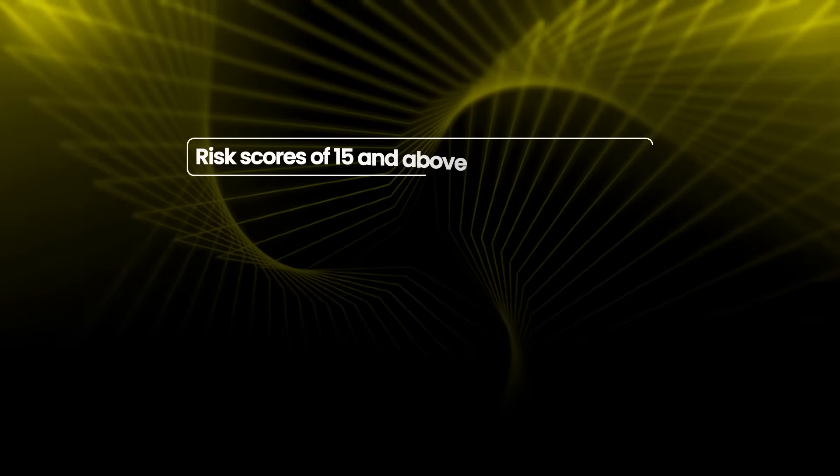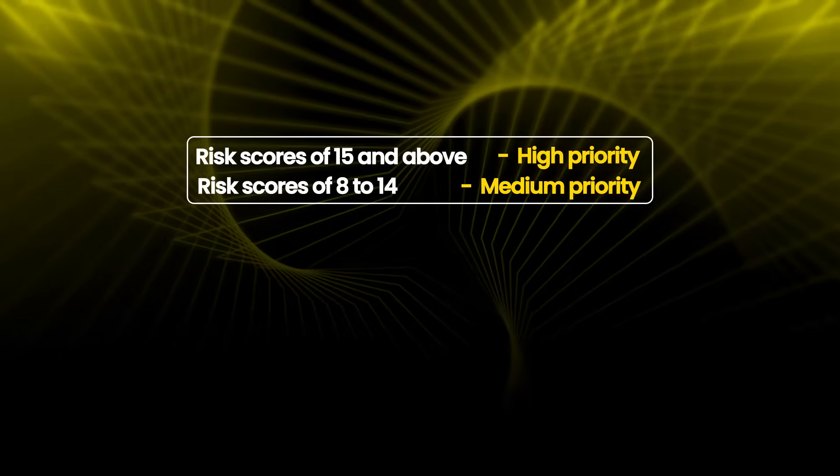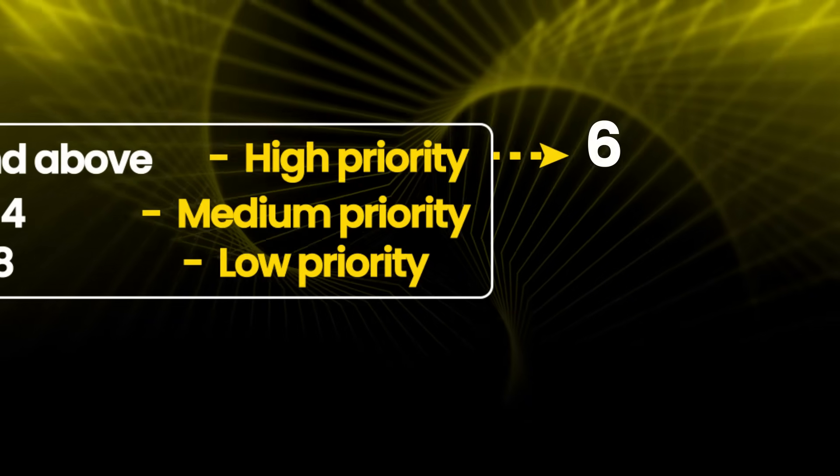After scoring all 30 risks, we rank them. Anything scoring 15 or higher is critical or high priority. Scores 8 to 14 are medium. Under 8 is low. Cloudbooks has 6 critical or high risks, 14 medium risks, and 10 low risks.